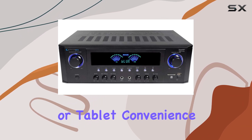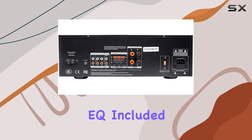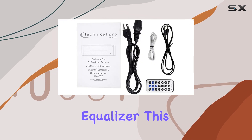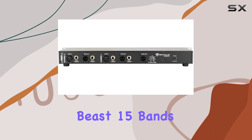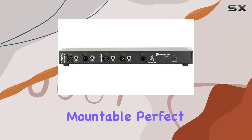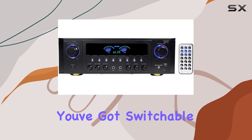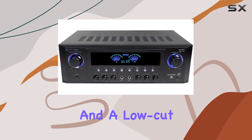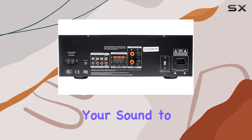Now let's talk EQ. Included in this fantastic bundle is the Rockville REQ-215 dual graphic equalizer. This isn't just your ordinary EQ — it's a 30-band beast with 15 bands per channel, and it's rack mountable, perfect for serious audio enthusiasts and professionals. You've got switchable 12 dB or 6 dB boost/cut range, constant Q filters, and a low-cut filter, just to name a few features. It's all about fine-tuning your sound to perfection.